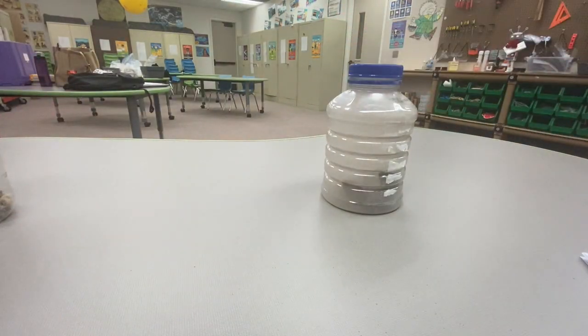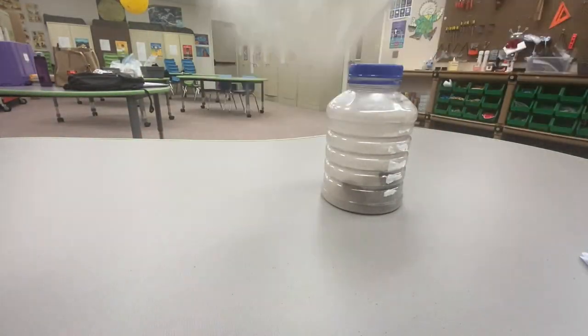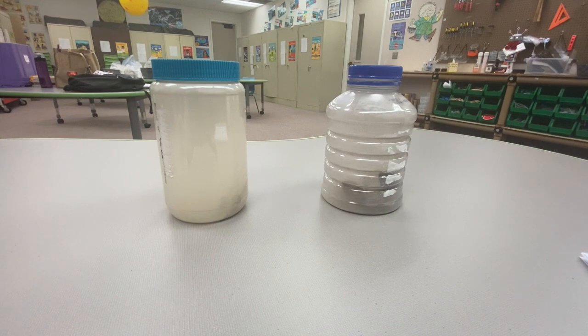That's two minutes for that one. Let's shake this one for two minutes. Now that we've shaken that for two minutes, let's let them rest and let the dust settle down and we will look at our rocks and see what happened to them.